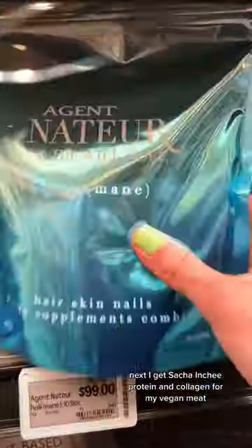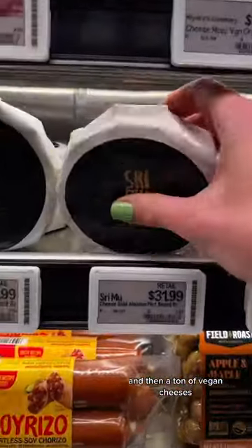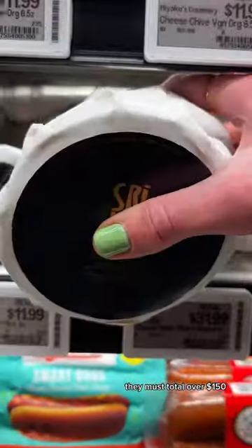Next, I get sacha inchi protein and collagen for my vegan meat, and then a ton of vegan cheeses. They must total over $150.